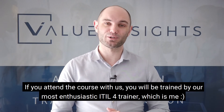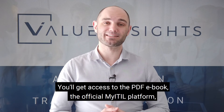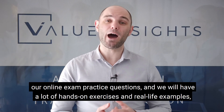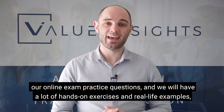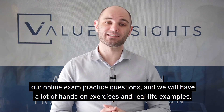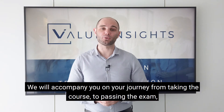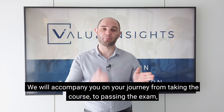If you attend the course with us, you will be trained by our most enthusiastic ITIL 4 trainer, which is me. You'll get access to the PDF ebook, the official myITIL platform, our online exam practice questions, and we will have lots of hands-on exercises and real-life examples which will help you prepare for the exam.